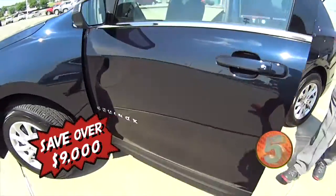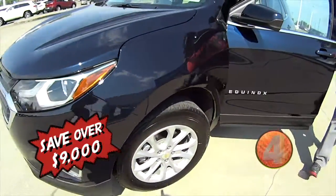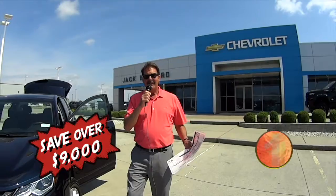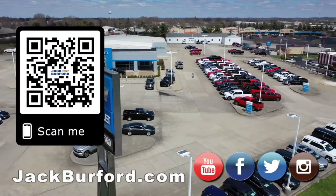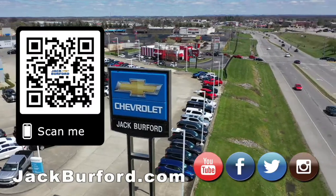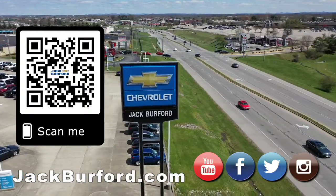Folks, please come see us here at Jack Burford Chevrolet, 819 on the Eastern Bypass. We'll treat you like family. Come see us — why would you buy a vehicle anywhere else? Make sure to visit us at jackburford.com and subscribe to our YouTube channel.